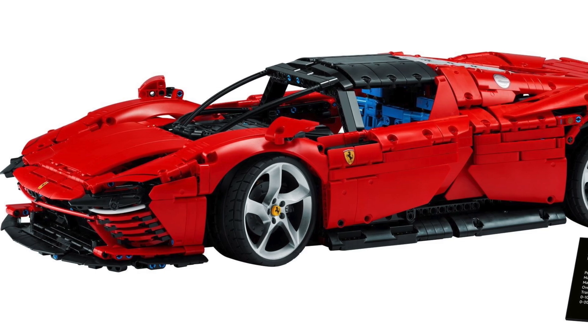This gorgeous supercar will be released on August 1st and will retail for $450, containing 3,893 pieces. In comparison to the Daytona, which retailed for the same exact price, the McLaren has 115 more pieces while also containing a much more advanced gearbox.